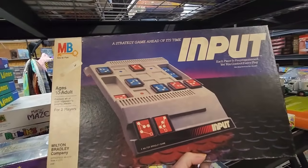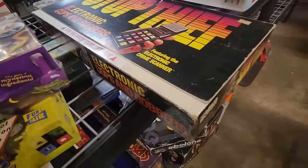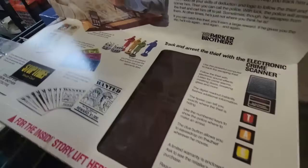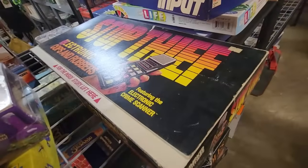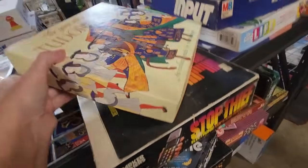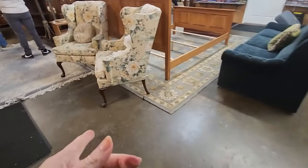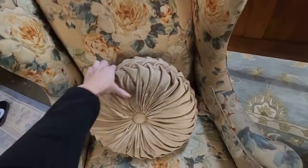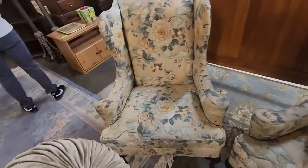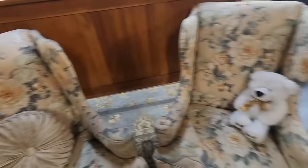There's Input — I don't remember that one, but this one looks very familiar for some reason. We didn't have it, but I remember it from like the 80s, maybe early 80s or something. And then we have Tudor Joust or something. They also have furniture in here and it's a really good deal. I love these wingback chairs — the floral fabric is very lovely, and I like that little velvet pillow too. That is really pretty.